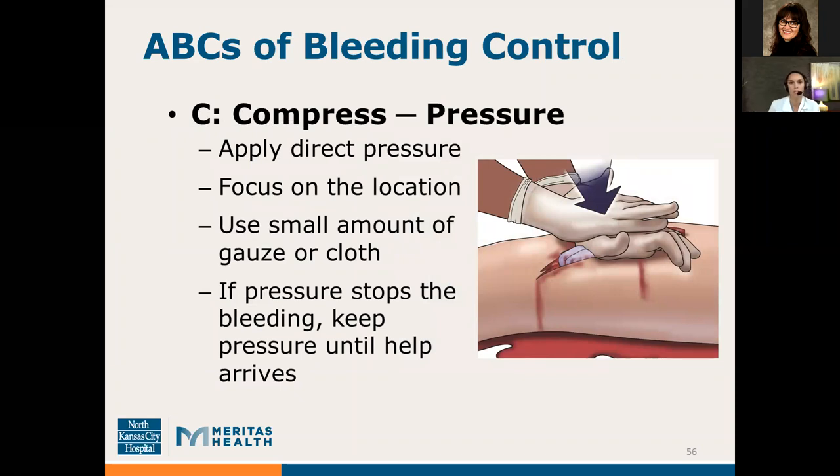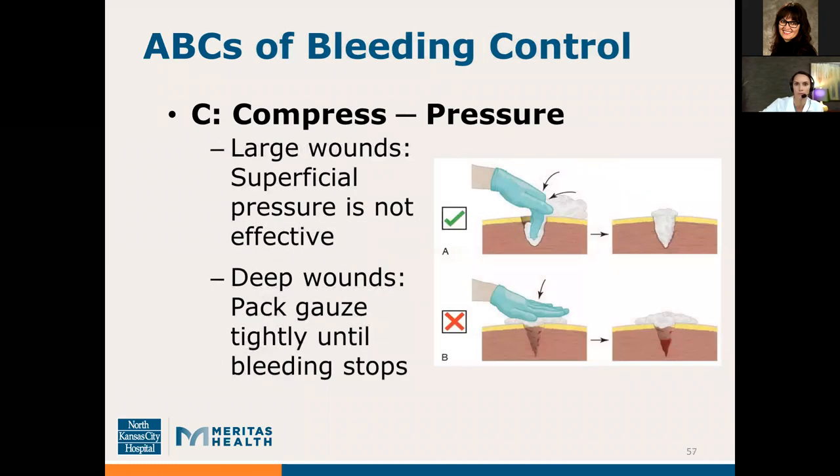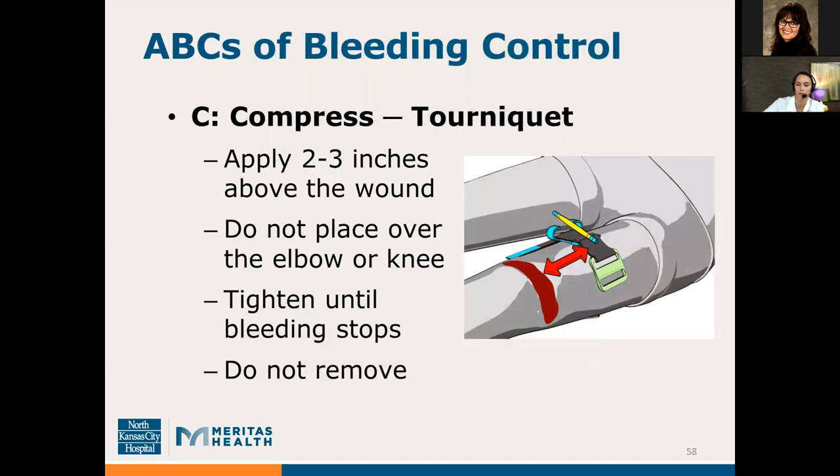The first tenet of bleeding control is pressure. Localize the site of bleeding and apply direct pressure, focusing on the location. Use a small amount of gauze or cloth — less is more here; too much gauze can make pressure ineffective. If pressure stops the bleeding, keep it in place until help arrives. Sometimes simple pressure isn't adequate — for large deep wounds, you need to pack gauze or cloth tightly and deep down into the wound until bleeding stops, as simply pressing on top allows blood to pool deep in the tissues.